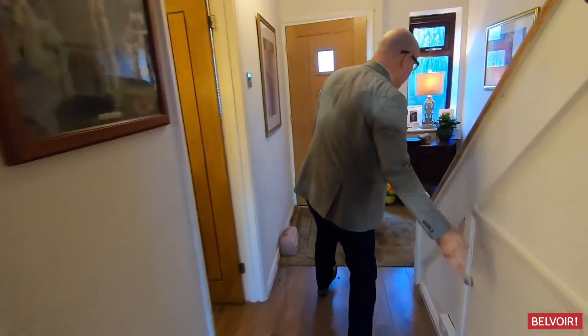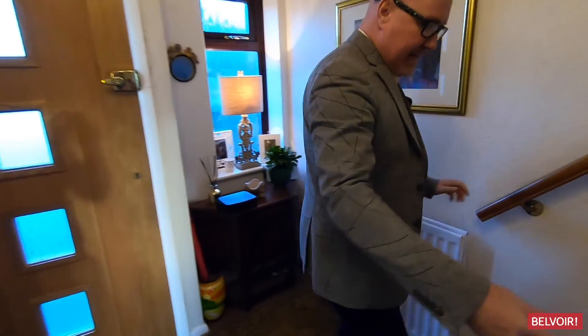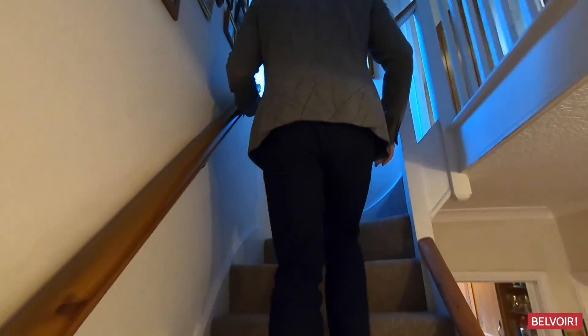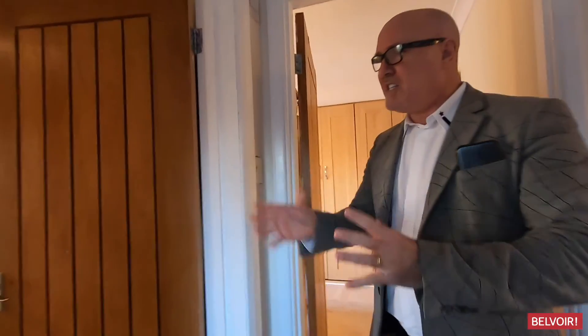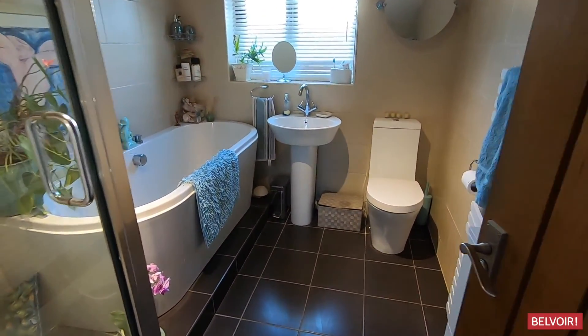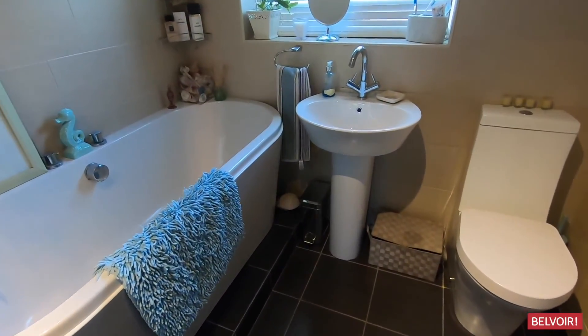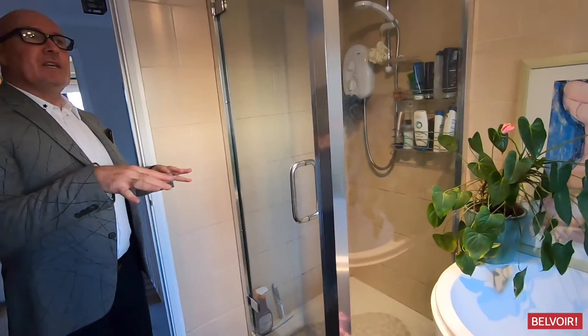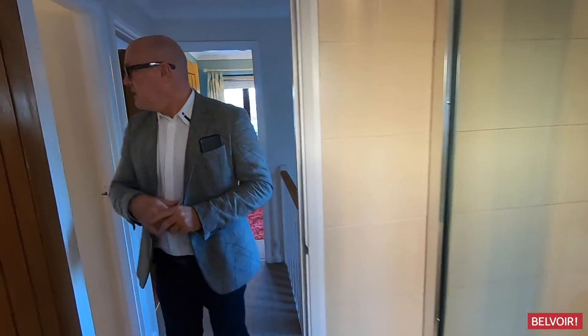Just a bit of storage again under the stairs there. Let's start you off with this bathroom because it really is nicely designed. You've got the raised bathroom quality for a bath, and if you just go inside and take a look back you can see that we've also got this separate shower unit as well — so really nicely presented and nicely designed.